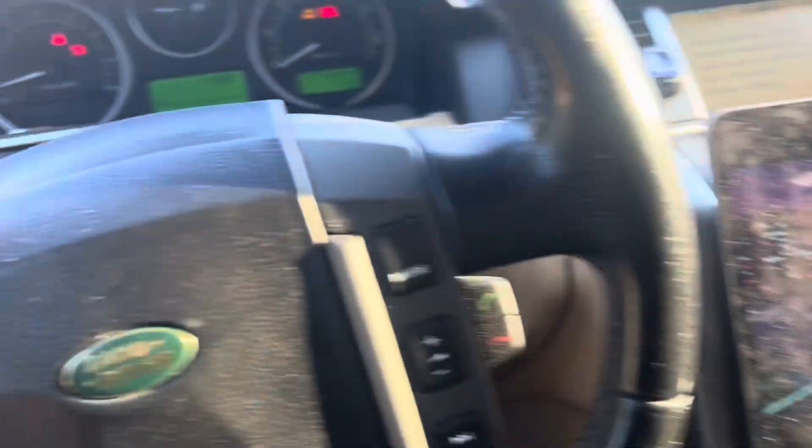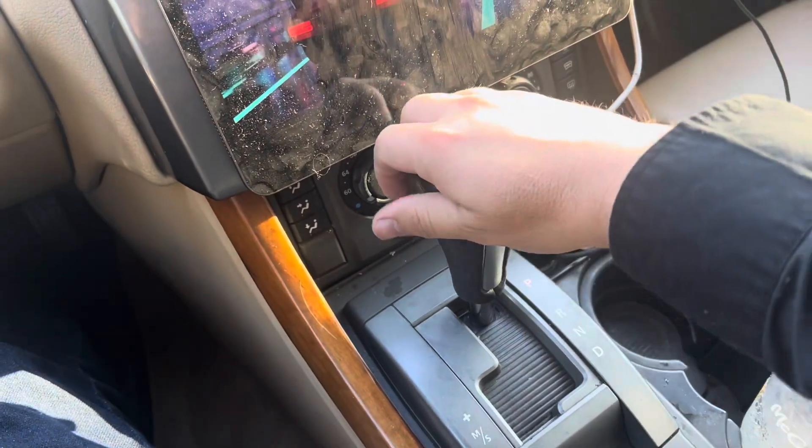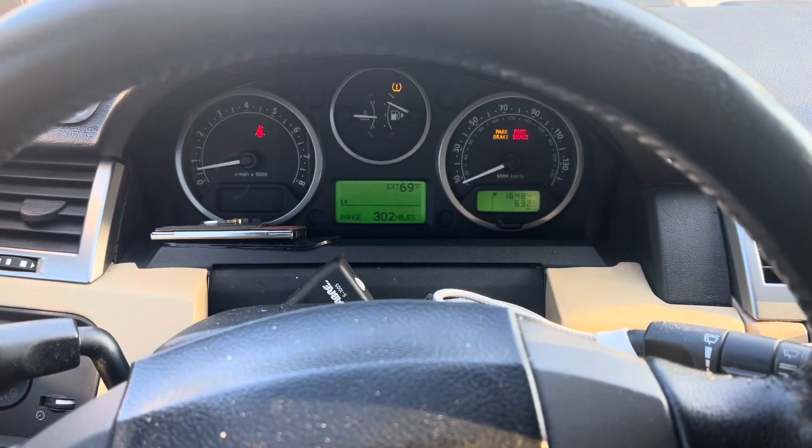Here's my dash and here's my shift lever. Let me park it — I let go of the brake, engage the brake, and shift into gear. Now I'm shutting the vehicle off.